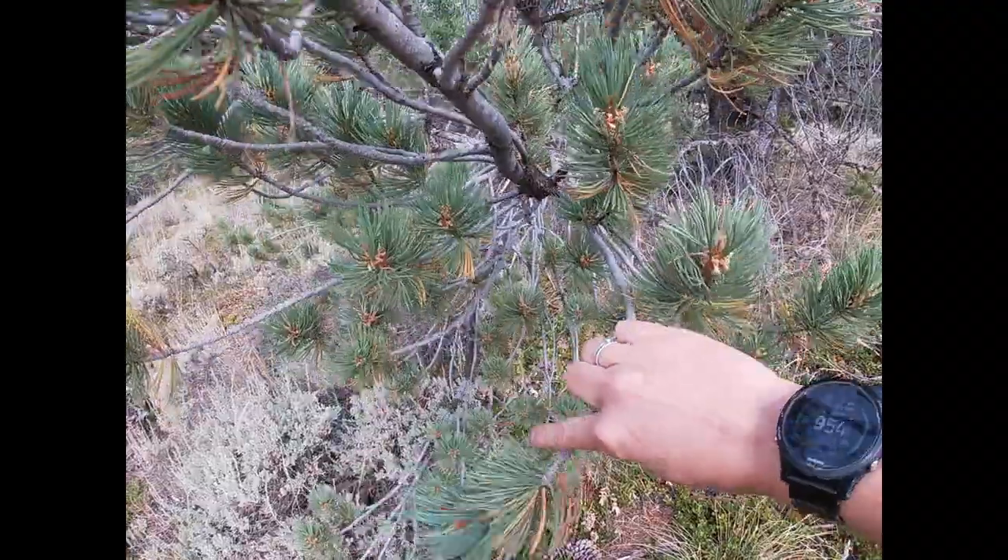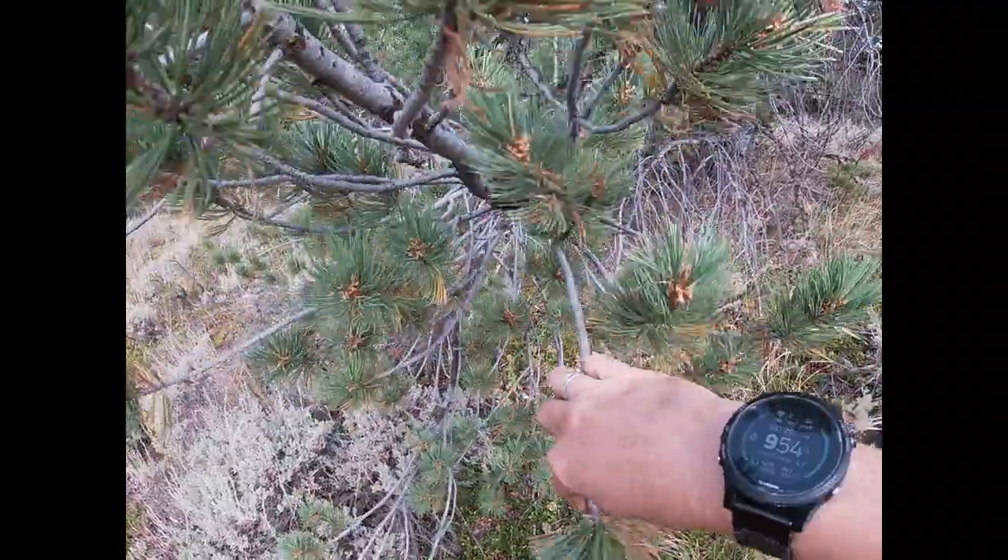They're very flexible — look at that flex, look at that bend. That's how they got their name.